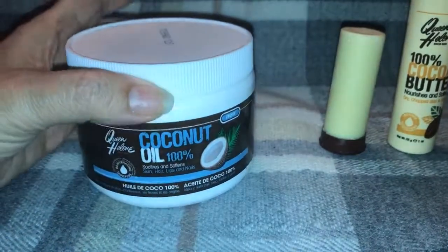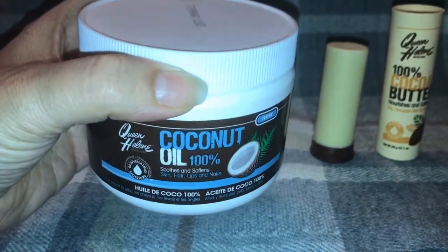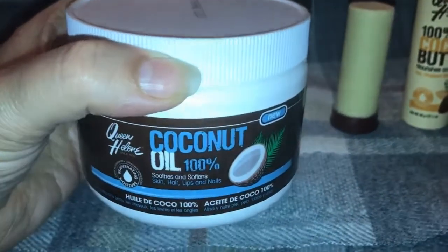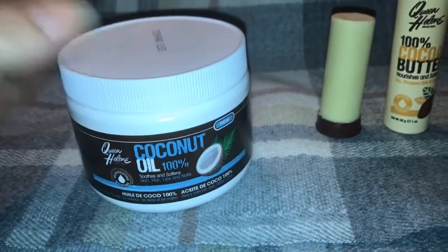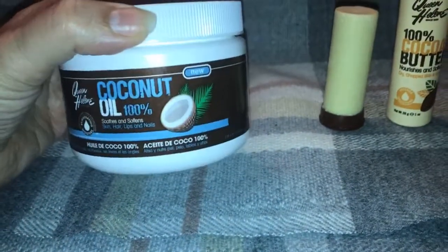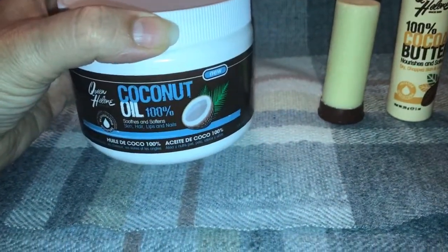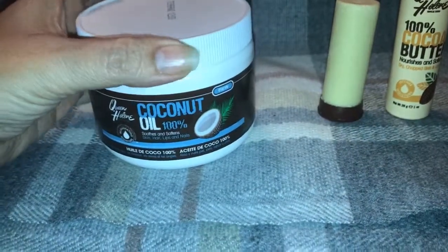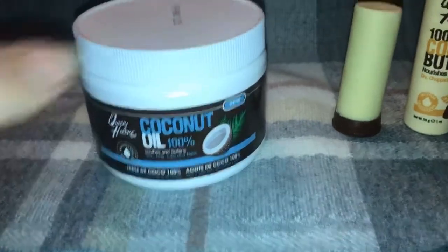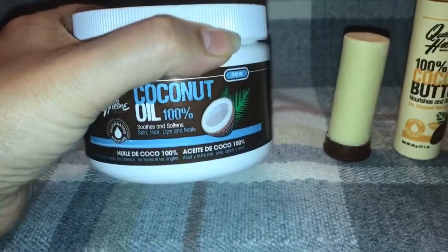It doesn't have any strong scent because it is 100% natural coconut oil. It just has the natural scent of the coconut itself — just a nice natural scent. Look for these in any of your natural stores, beauty stores, or big name markets. You can look on their website to see where it is available in your area from Queen Helene.